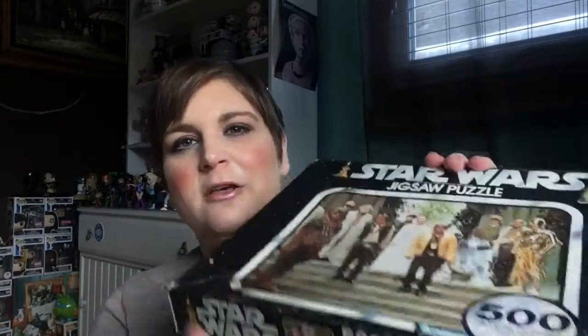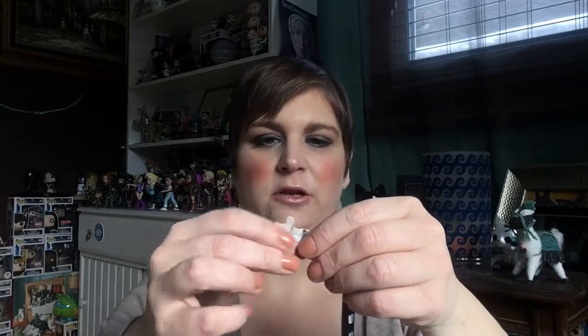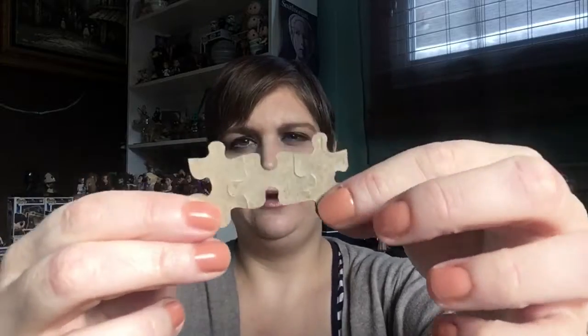This is the original — it says copyright 1977. I don't know if it's actually from 1977, it might be. And it is from Kenner, so it's got the original Kenner logo and all of that. I haven't opened it up yet, but hopefully all the pieces are there. Some of the pieces are actually still not quite die-cut, so that's cool. I will put that together eventually — I love these old puzzles.